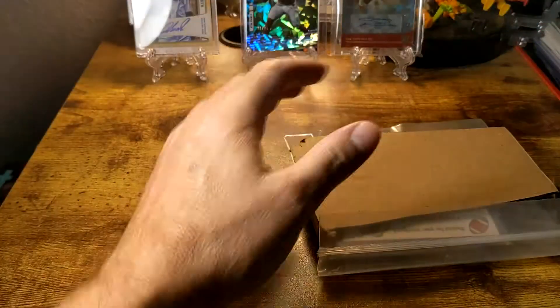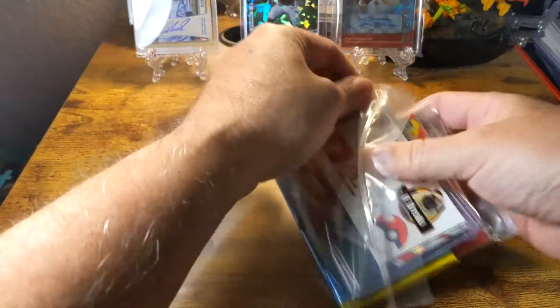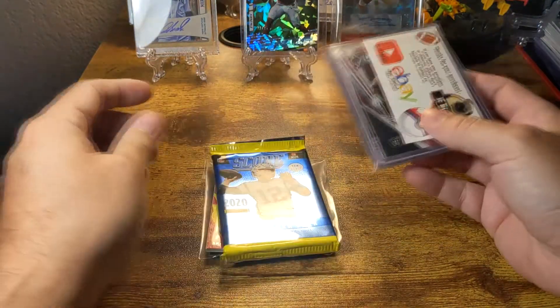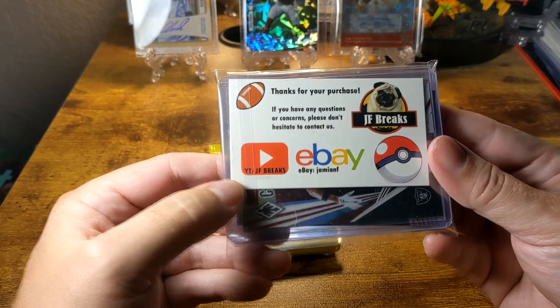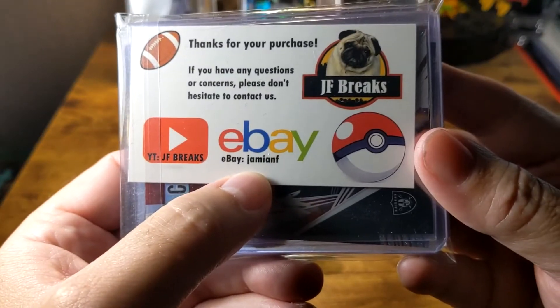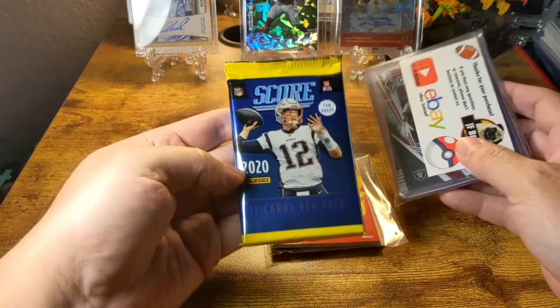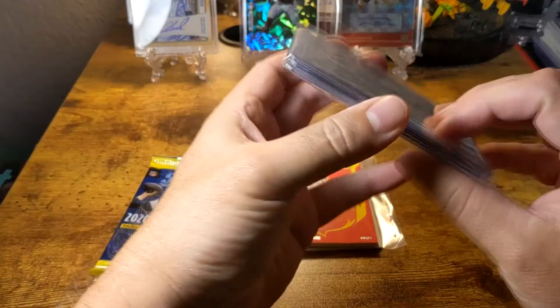I was basically trusting this guy's reviews. Let's see — we got a pack here. Looks like he has some other stuff in here in a little ziplock bag. There's a little thank-you note that says 'Thanks for your purchase, if you have any questions or concerns please don't hesitate to contact us,' and it has JF Breaks — Jamin F — so that's the eBay for this particular seller. Looks like we got a couple packs here, including a pack of 2020 Score.